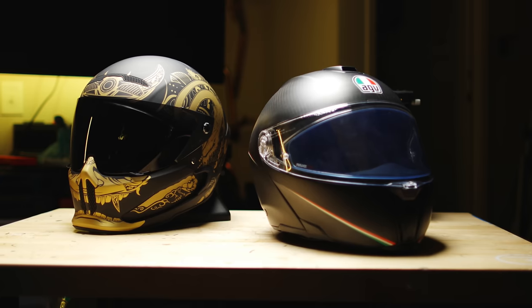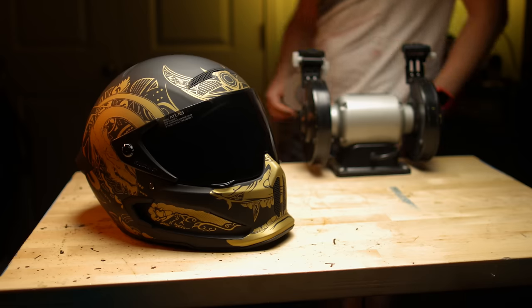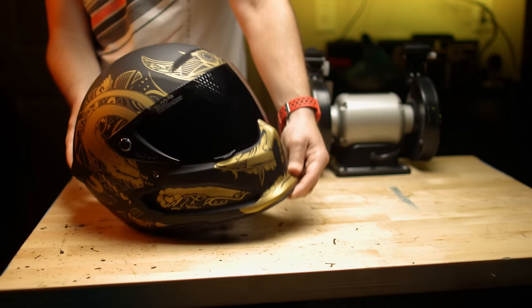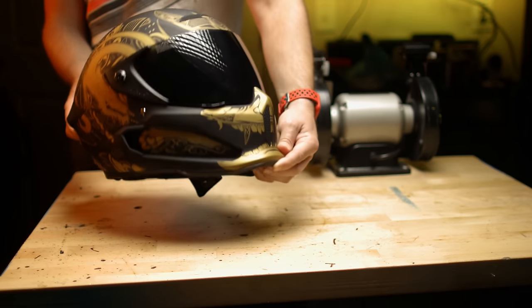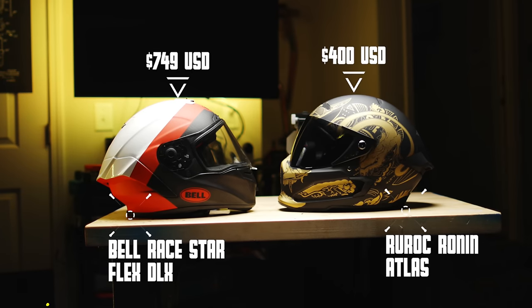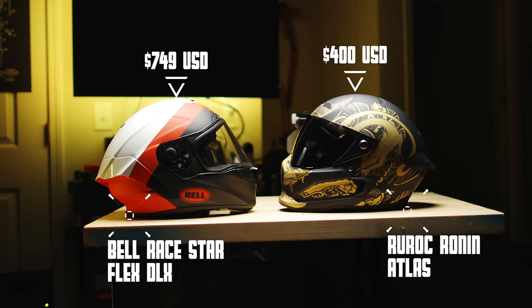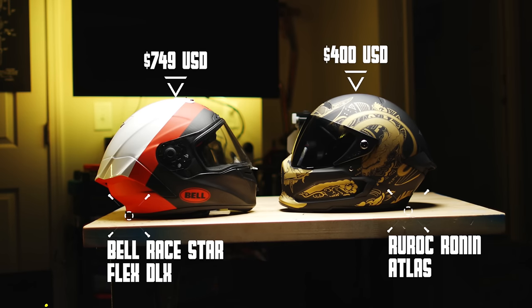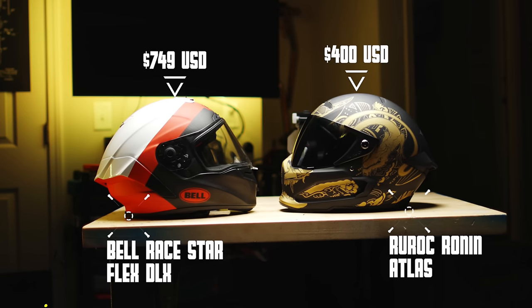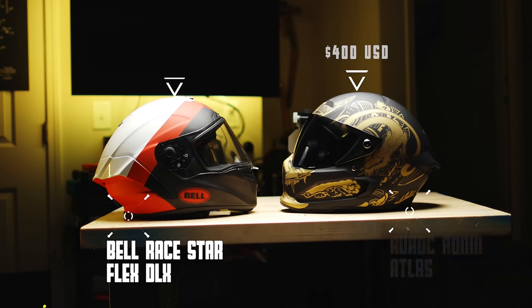This is probably going to be the first thing you'll notice if you pick one up in person. By the way, these Atlas helmets are this light and come in at about half the price of other crazy expensive carbon fiber helmets. For example, the new Bell helmet I'm currently reviewing is really light, looks cool, and is also made of carbon fiber — it retails for $749, while the Ruroc Atlas retails for $400.